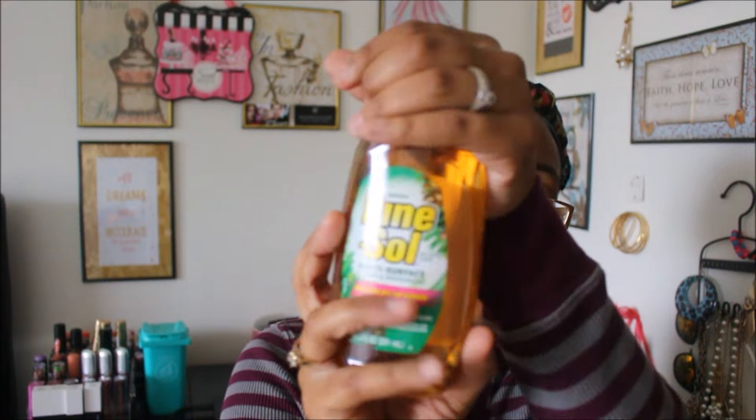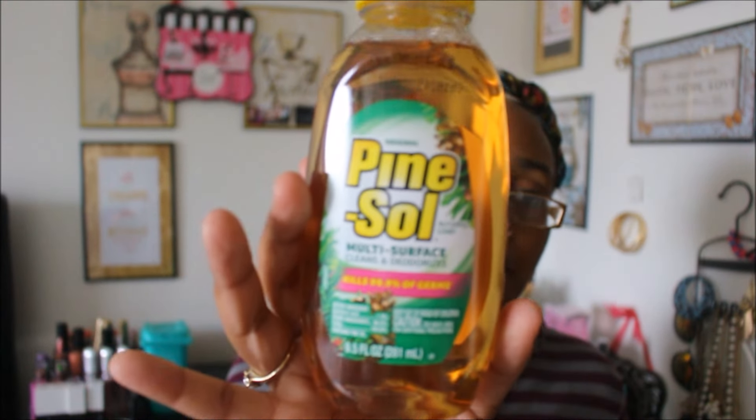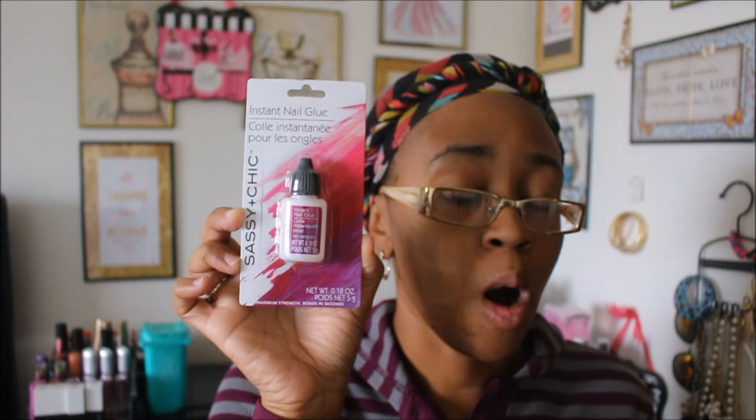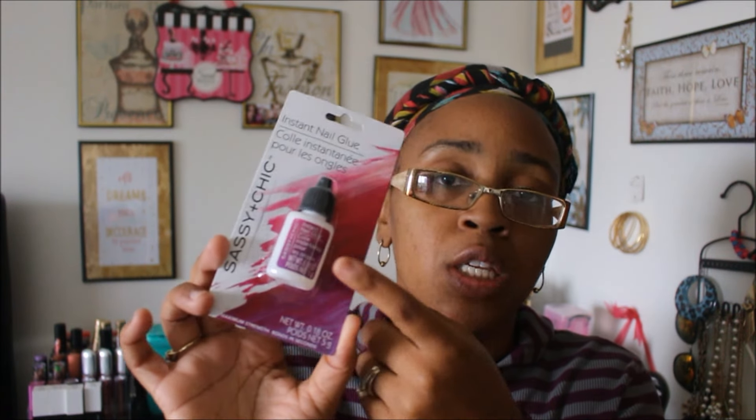Next I got some instant nail glue — this is the Sassy Chic nail glue that I use for all of my nails. I use Sassy Chic nails and they usually stay on for about a good two weeks with this glue, and honestly that's good enough for me.